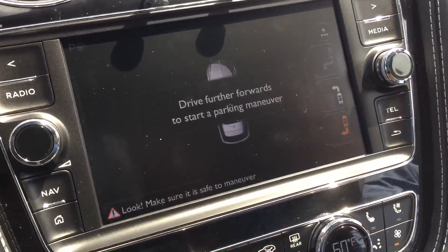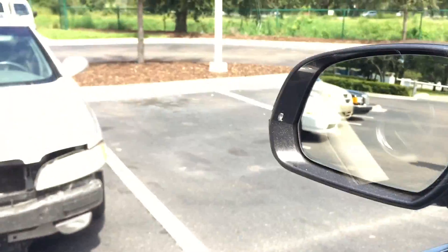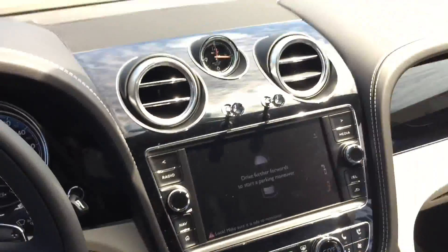Wait for the screen to sense the parking spot. Now it's asking us: would we like to back in or pull in? I can either go for that spot or that spot back there. Let's choose back in. Drive further forward, okay.